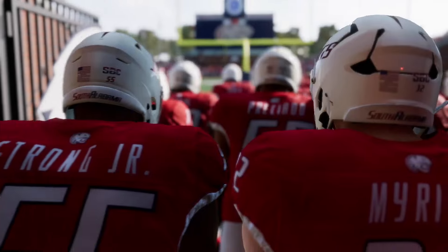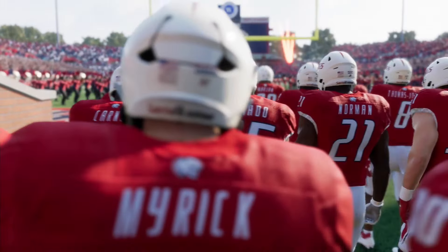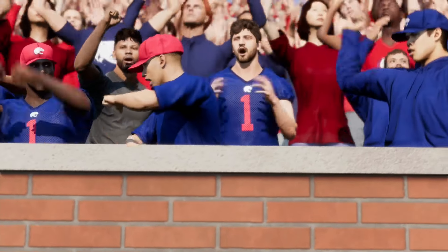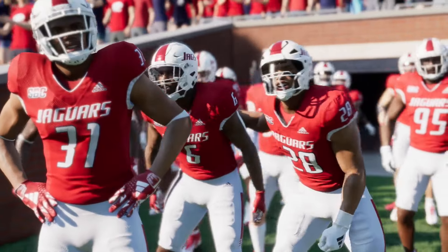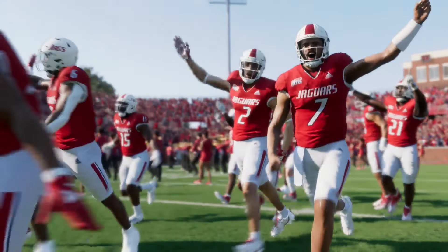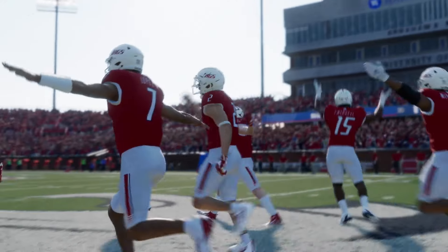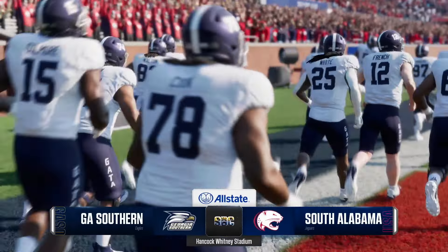Welcome to the Port City, Mobile, Alabama, home to the South Alabama Jaguars at Hancock-Whitney Stadium. We have been fired up about this match all week. Today, a showdown of a couple of teams from the Sun Belt. The Georgia Southern Eagles taking on the South Alabama Jaguars. For EA Sports College Football, I'm Reese Davis, joined in the booth by David Pollock and Jesse Palmer. Let's get this thing started.